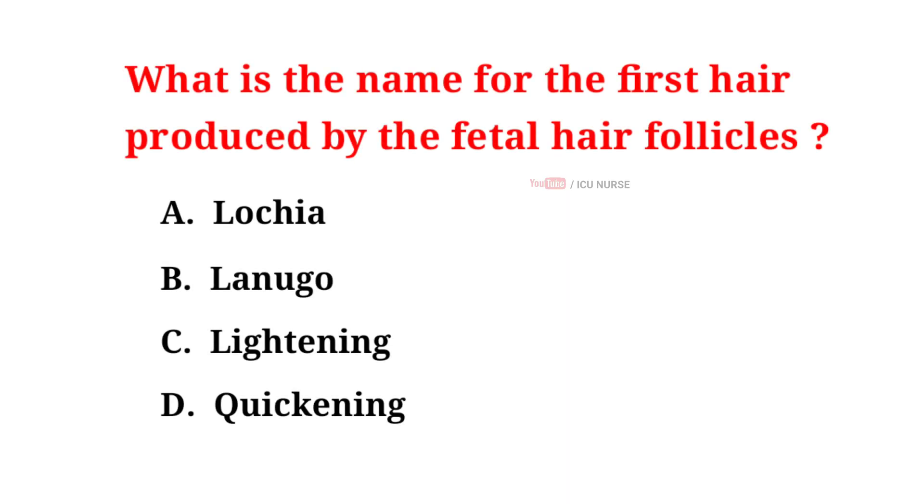What is the name for the first hair produced by the fetal hair follicles? A. Lochia, B. Lanugo, C. Lightening, D. Quickening. And the correct answer is B. Lanugo.